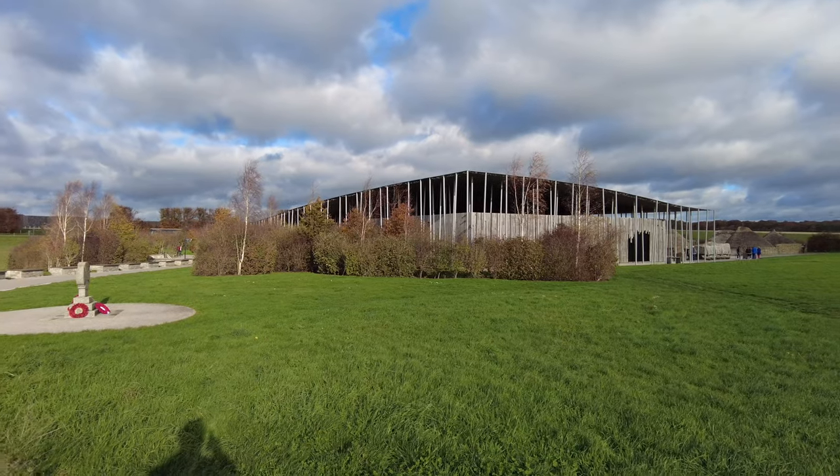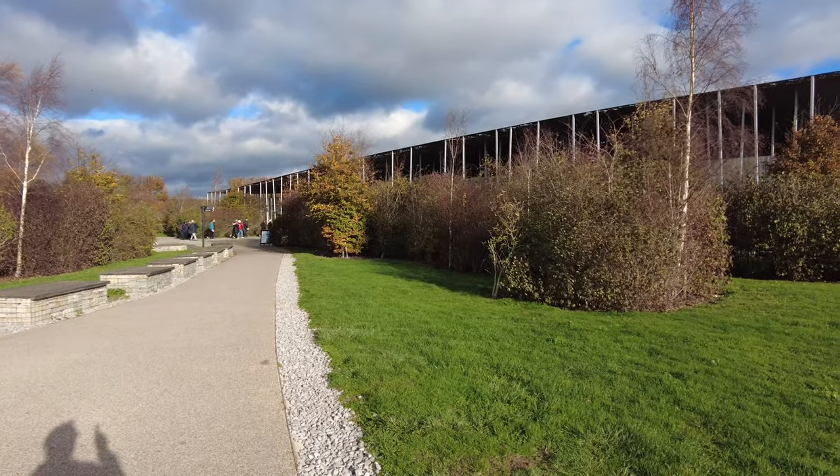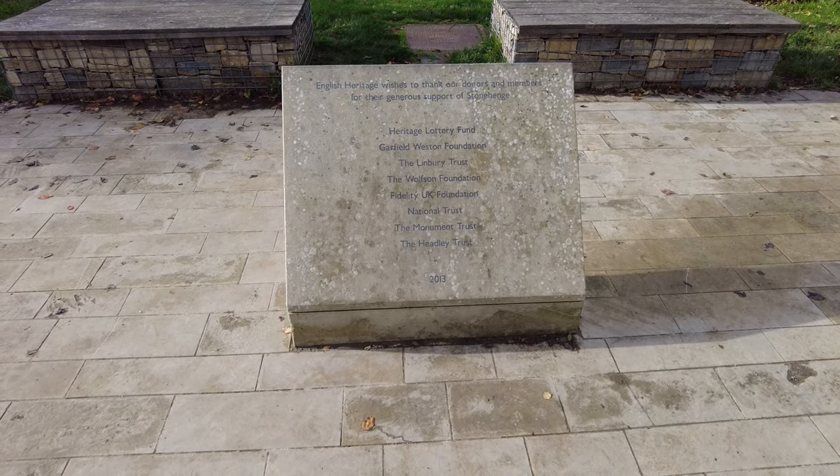Welcome to Roland's Travels. Today we're taking a walk around Stonehenge, the very famous Stonehenge with the Stone Circle, and this is the visitor centre that we first reach.